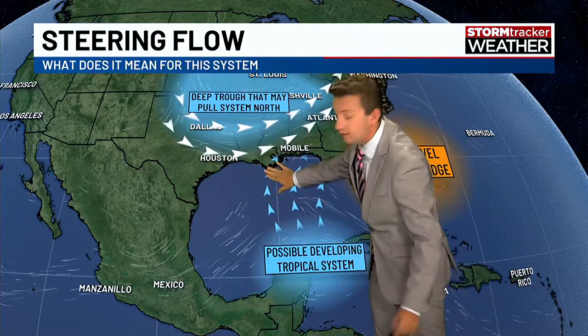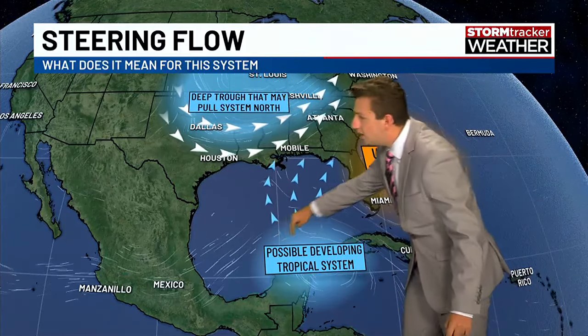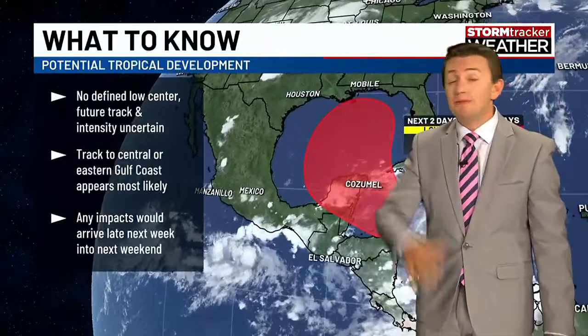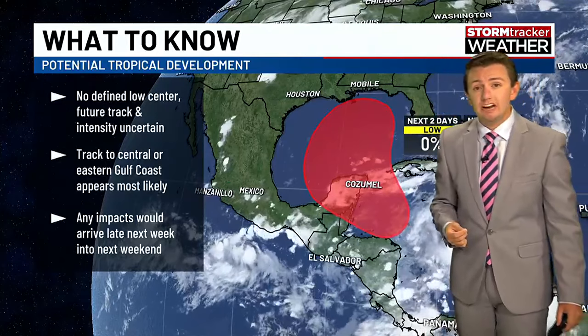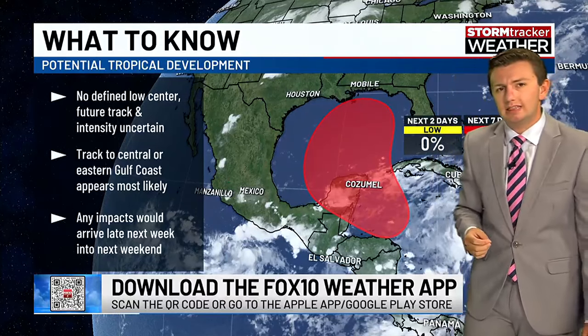If the ridge is very strong, it might even go all the way to Louisiana. There are some options on the table. It also depends on where the center of the storm forms, which could be really anywhere in that area. Here's what you need to know at this time: there is no defined center of circulation. Therefore, the future track and intensity of the storm is still somewhat uncertain at this time.